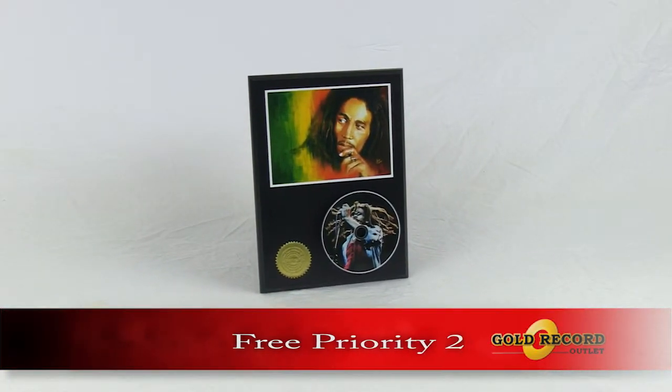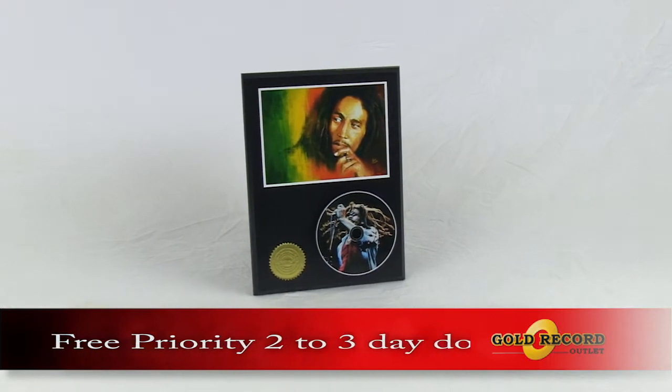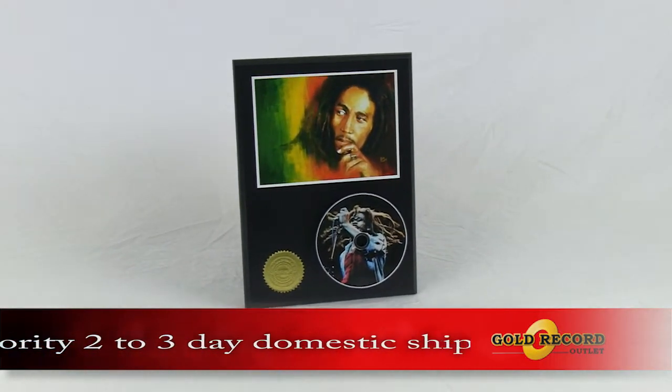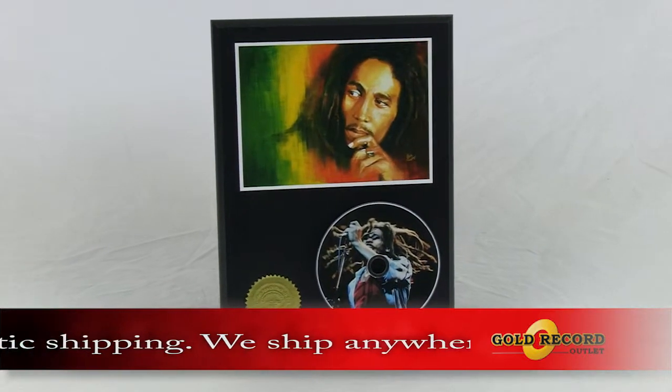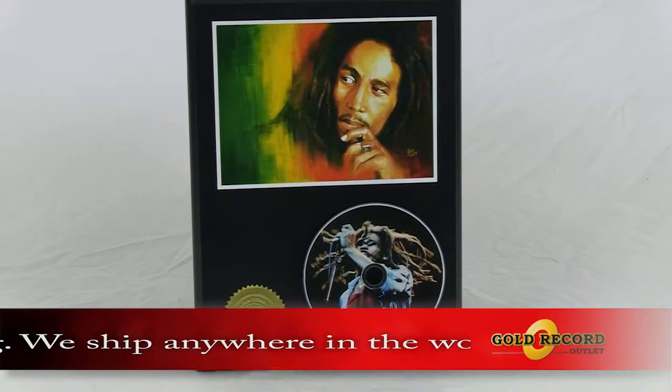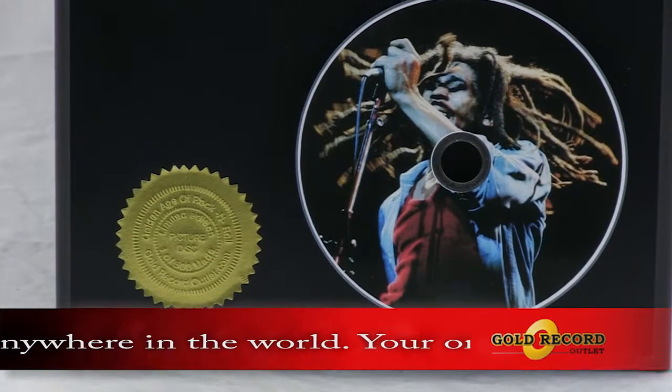These CD displays come in 24 karat gold or picture discs. The displays are uniquely mounted on a black wood plaque giving a three-dimensional effect. Behind the disc is a powerful sound module that plays the artist's hit song when you press the button.